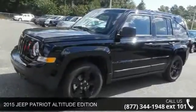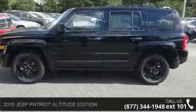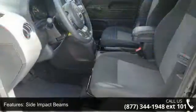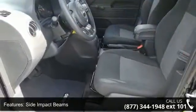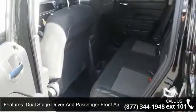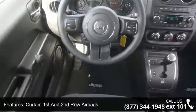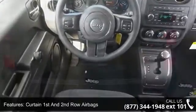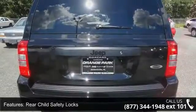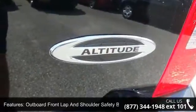Check out this 2015 Jeep Patriot. If you are looking for an automobile with great features, look no further. Some of the top features included with this vehicle are side impact beams, dual stage driver and passenger seat mounted side airbags, dual stage driver and passenger front airbags, curtain first and second row airbags, airbag occupancy sensor, rear child safety locks, outboard front lap and shoulder safety belts, rear center three-point, tide adjusters and pretensioners, manual tilt steering column, and gauges including speedometer.